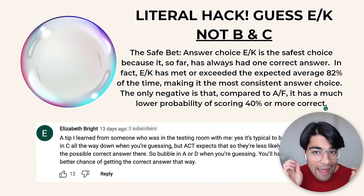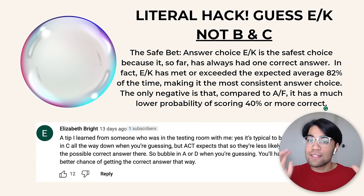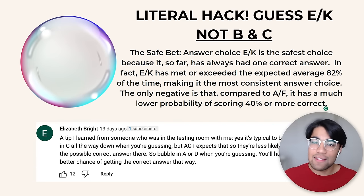First, there's a literal hack: guess E and K. You're most likely going to have to guess on at least one question — probably way more than one. Don't guess B or C. Towards the end of the math section, which has 60 questions, they give really hard questions — the last 10 tend to be pretty tough. They know students guess on those, and if they put the probabilities evenly, every student gets 20% right. So they've designed the test so that in the last 10 math questions, they put fewer Bs and Cs because students tend to guess those more commonly.